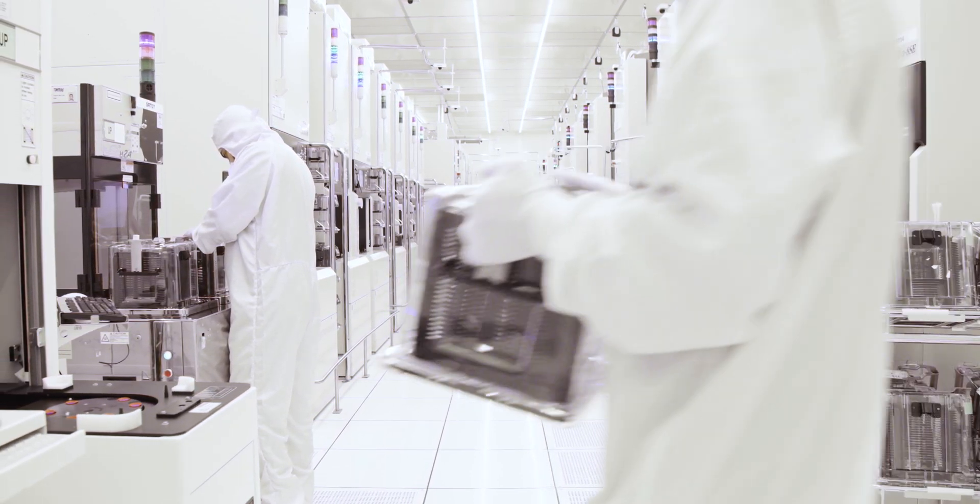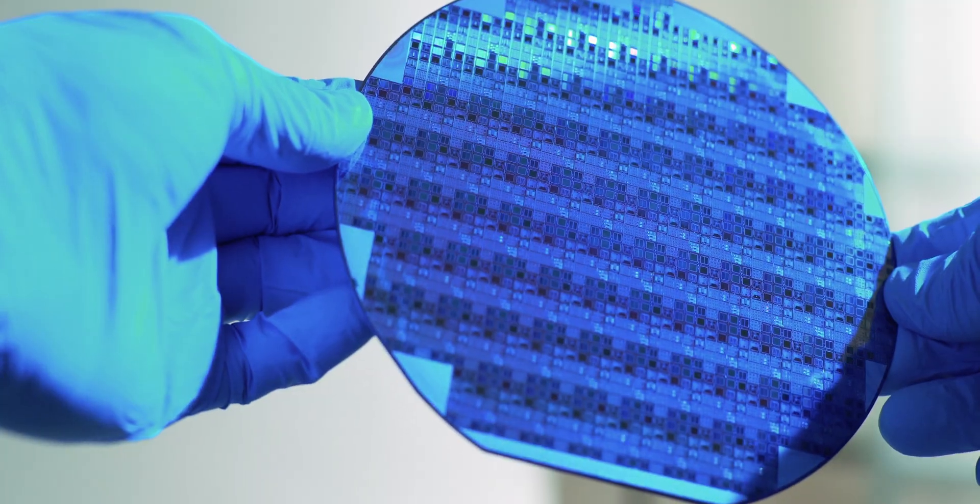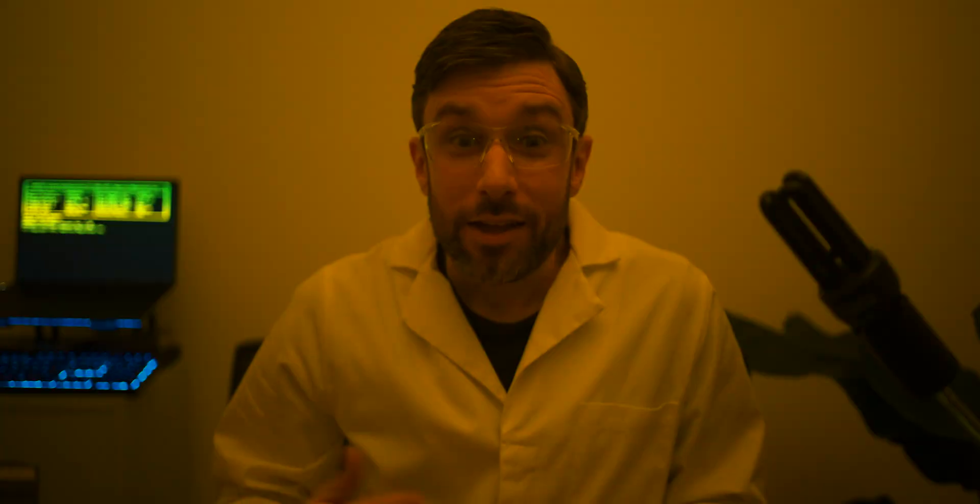We need to start by understanding how we got here, so let's find out how computer chips are made. Chips are made by a process called photolithography, and from the 1960s right up to the 1990s, it was remarkably simple. You start with a piece of silicon — for demonstration purposes I'm going to use this piece of paper. You cover it in a chemical called photoresist — I'm going to use the ink from this highlighter pen. Then you need a template for the circuits that you want to print on the chip, so I've printed out this pattern on a piece of transparency.